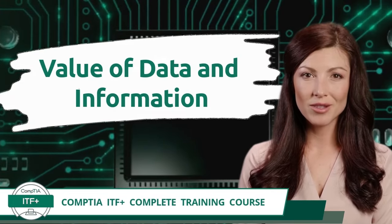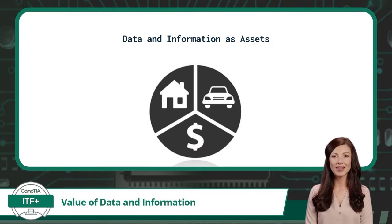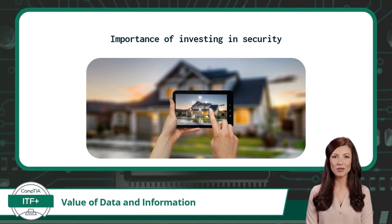Exam Objective 1.4: Explain the Value of Data and Information. An asset is property owned by a person or company, regarded as having value. When you think of digital data, it is important to understand that digital data is more than a collection of zeros and ones — it can be of significant value to an organization or individual and is therefore also considered an asset. Just like you would consider a security system for your home or car, you should also invest in securing your digital data. The more valuable the digital data, the more essential it will be to put various security control measures in place.